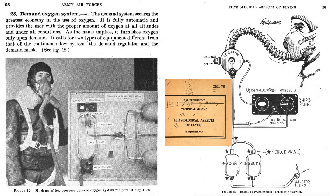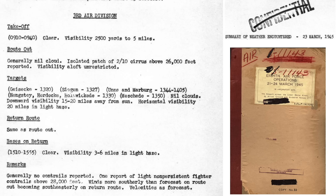Bomber crewmen don't wear gas masks — they wear oxygen masks to maintain life at high-altitude flight, as seen in this 1943 War Department Technical Manual. A page from a 1945 8th Air Force Operations Mission Report indicates that during the March 23, 1945 mission, generally no contrails were reported; however, one light non-persistent fighter contrail was observed at altitudes above 28,000 feet.